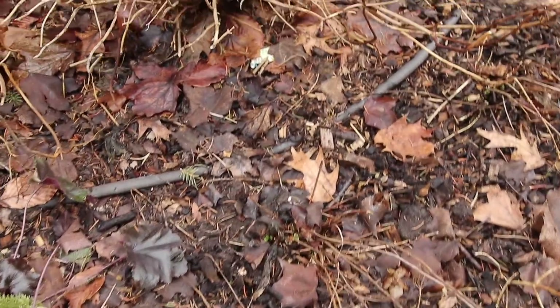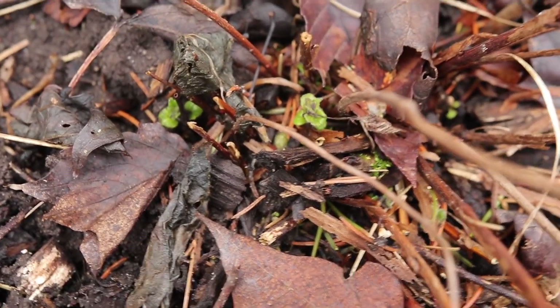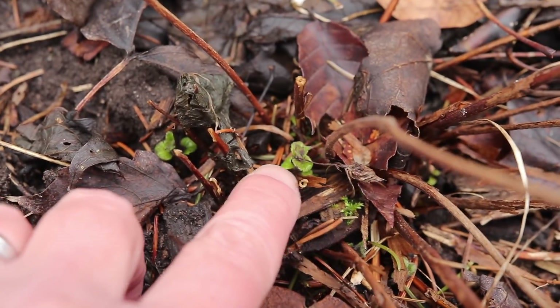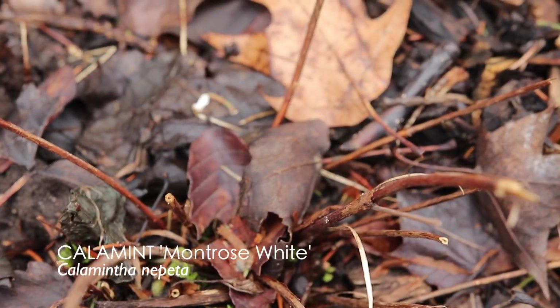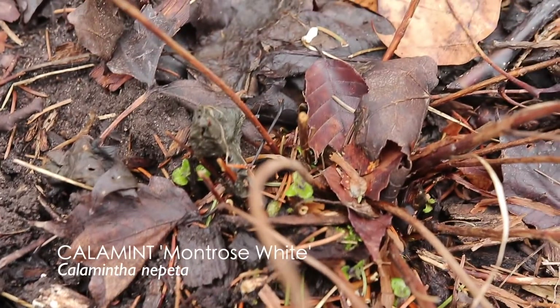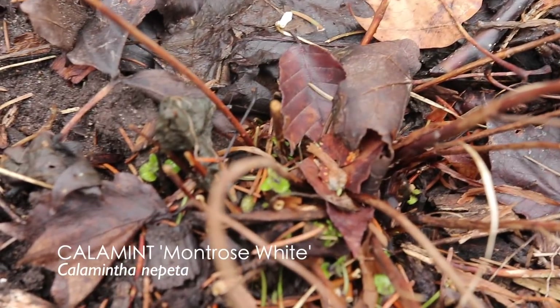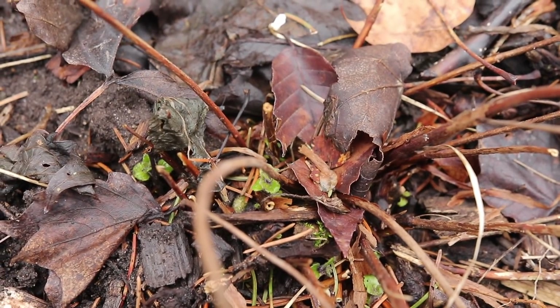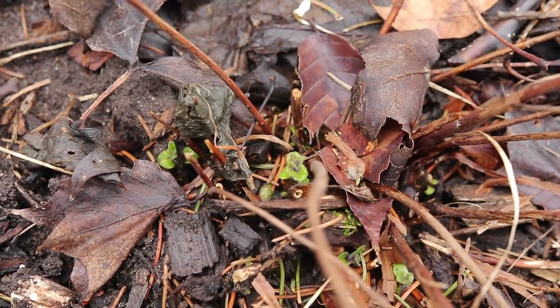And this tiny little thing — let me put my finger in there so you can see exactly how small that is. This is Calamintha nepeta 'Montrose White', one of my favorite plants. I'll link to a blog post I've written about it. Great plant, buying lots more of it — just a beautiful, lovely little plant.